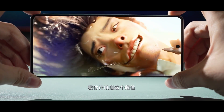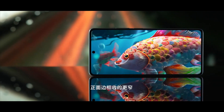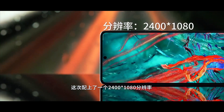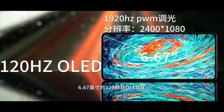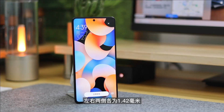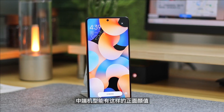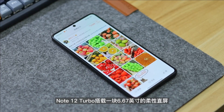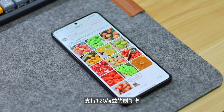Both phones feature a triple camera setup with the same 64MP OmniVision primary sensor. The ultrawide camera uses the Sony IMX355 sensor and there's also a macro lens — the same setup on both devices. The front selfie camera is also identical: a 16MP Samsung sensor.